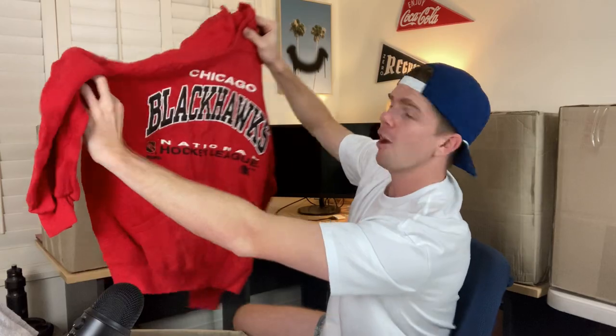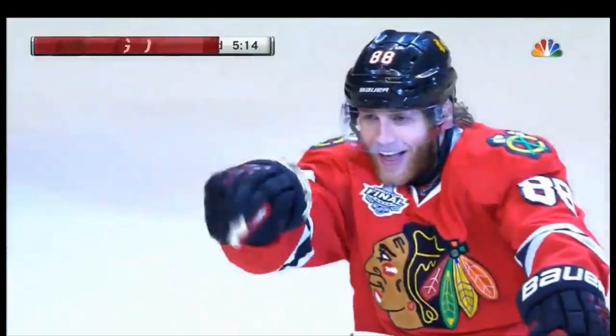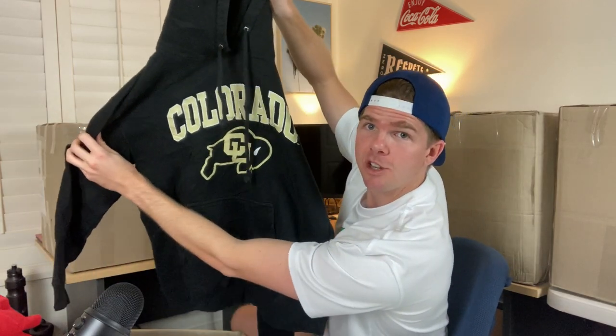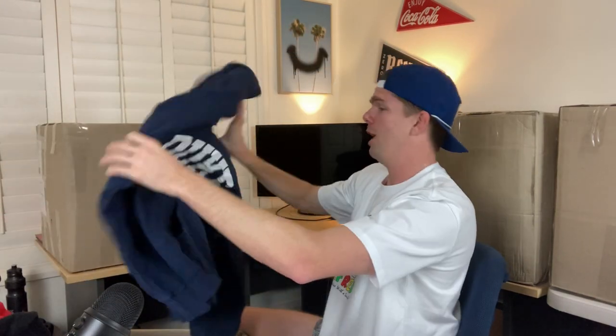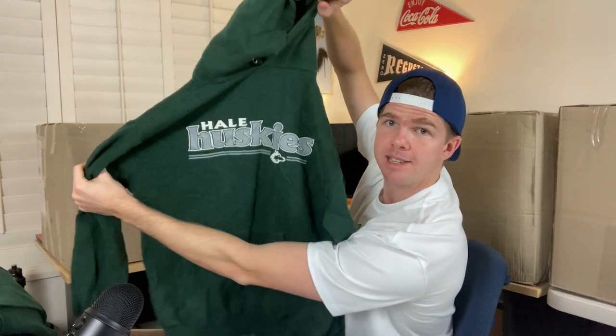We've got an Oklahoma State jumper — I like the big front print on that. It's got the Russell Athletic tag. There's another Oklahoma as well. Oh, here we go — the Chicago Blackhawks! NHL jumper, no marks or stains, Russell Athletic, size large. That's a beauty — probably the best so far. We've got a Colorado jumper — that one's black. Oh, here we go, a Duke jumper — really plain, front print only. And I've got the Huskies baseball — two Huskies jumpers actually.